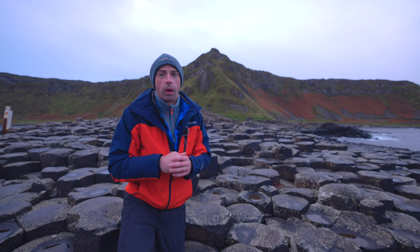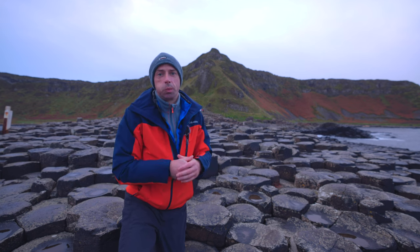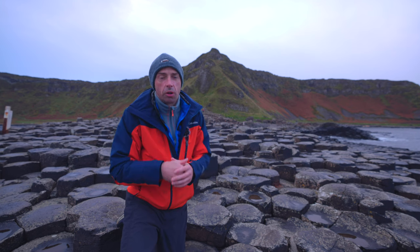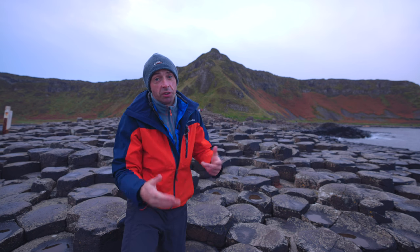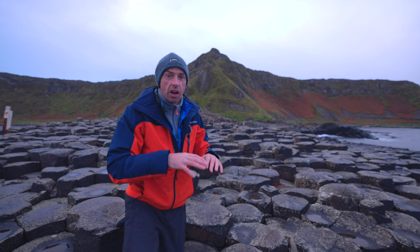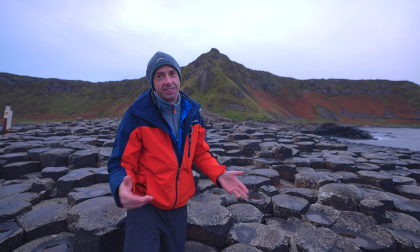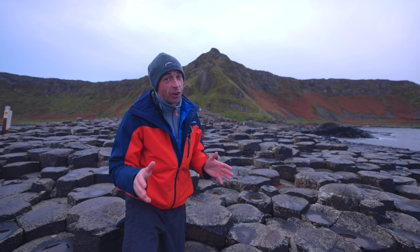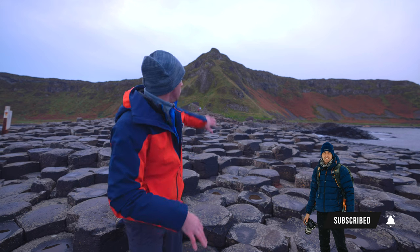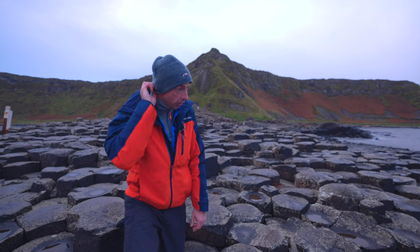Right now we are at the Giant's Causeway. Really nice folklore kind of story behind this place. I'll try to find a link to the story and I'll put it in the description down below. It's a very interesting story — it's very funny as well at the same time. But as you can see in this area, there are these mad shaped hexagonal rocks in the ground that lead you up into this kind of like mountain or big hill there. So it's really, really cool.